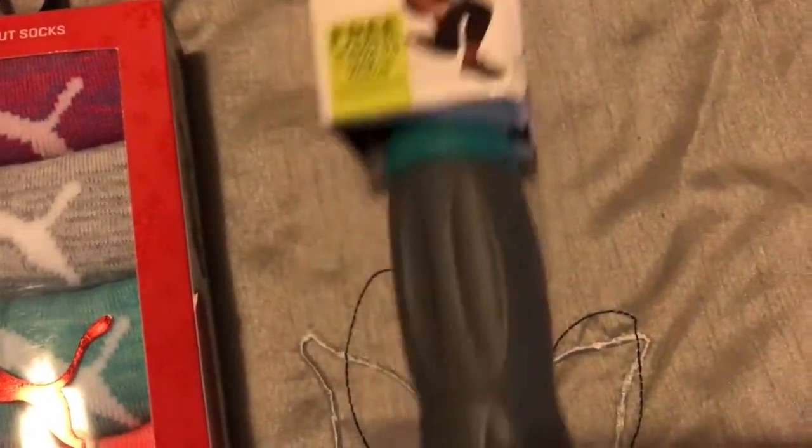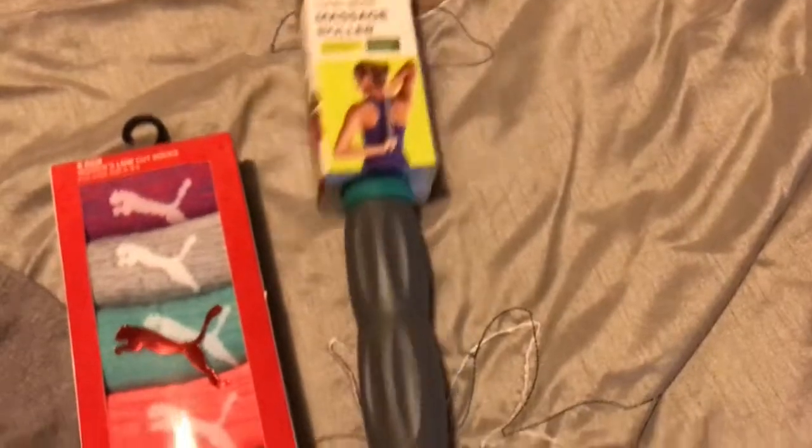Last but not least, I got myself a total body massage roller. They've been using one on me at physical therapy for my knee and my leg, and I saw it when I was standing in line and got it for $5.99 — so yes, they did get me on the line.